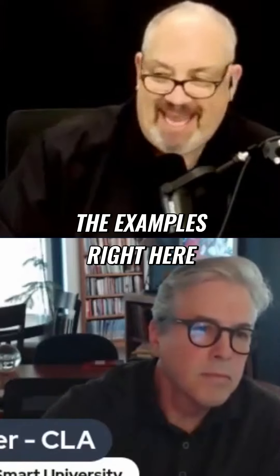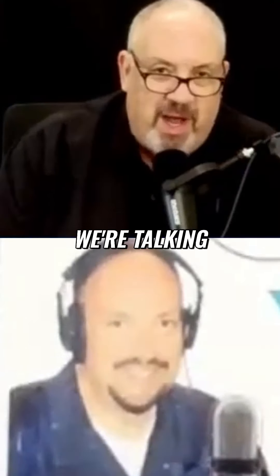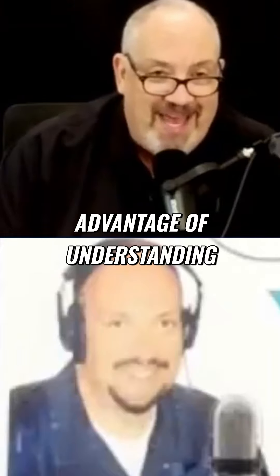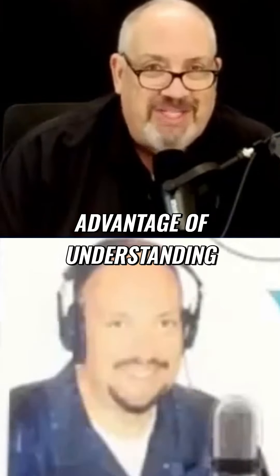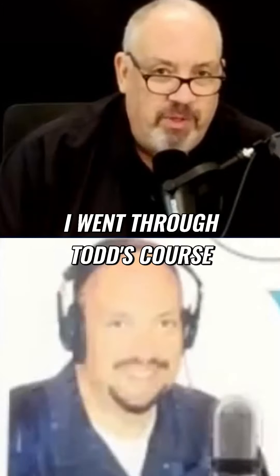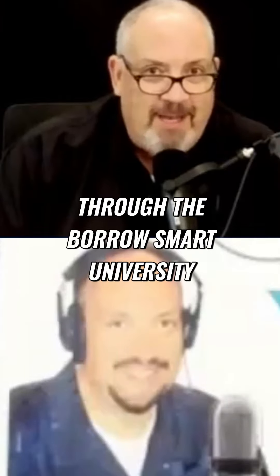We've got the examples right here at Ron Siegel. Continuing our conversation this morning, Todd Ballinger is with us. We're talking about the Home Select product and maybe a better way to take advantage of understanding — and that's what Todd's brought to a lot of us. I went through Todd's course and learned a tremendous amount through the BorrowSmart University.